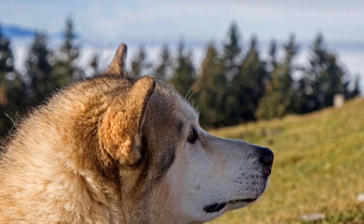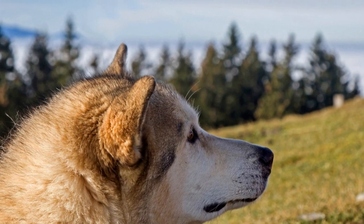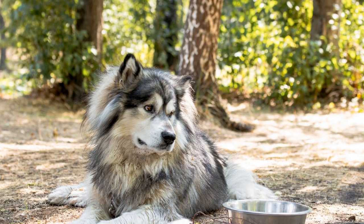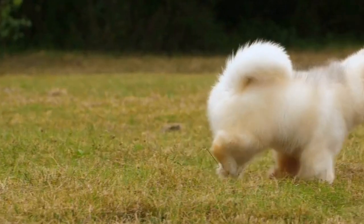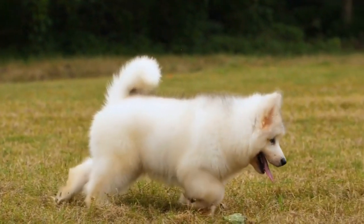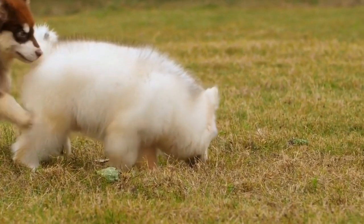These dogs are intelligent and independent, and they may become desensitized to the electric shock over time. This means that they may learn to ignore the fence's boundaries, rendering it ineffective in containing them. While electrical fences can be a viable option, it is essential to explore alternative methods of containment that can complement or replace them.